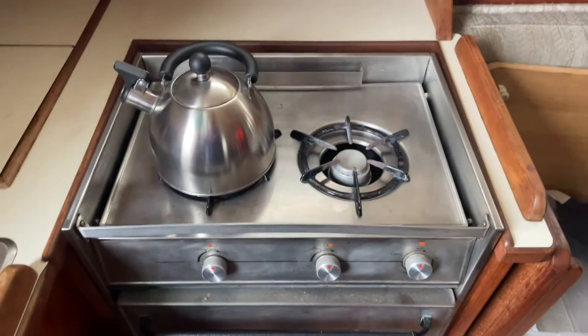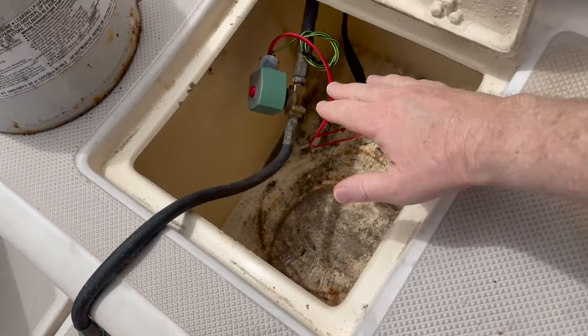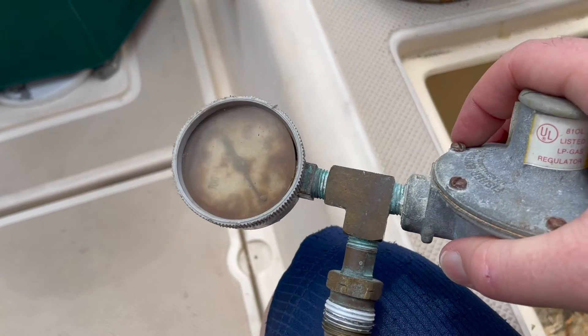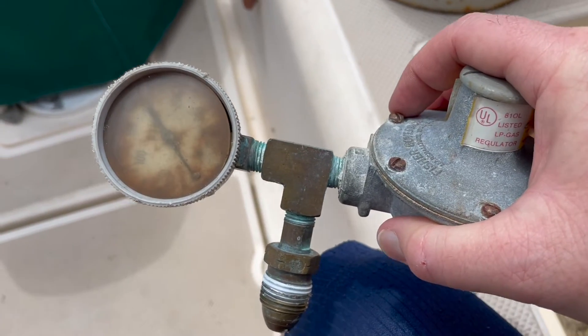This old stove-oven combo that I have is probably 36 years old, propane. I can only get one burner to work. I'm sure the other burner can be made to work and I'm sure the oven can be made to work as well, but I just don't like playing with explosive stuff like that. And this stuff is really old too — I just don't have a lot of interest in trying to breathe new life into this stove.